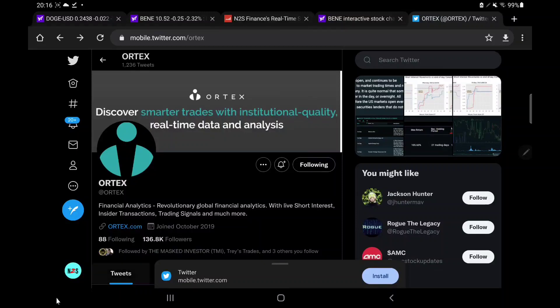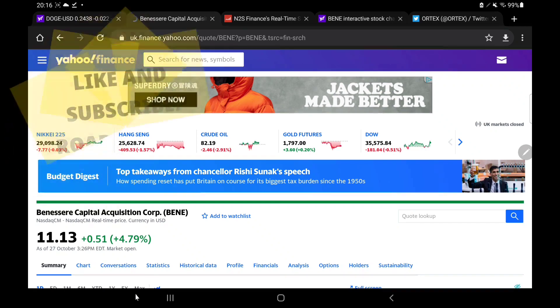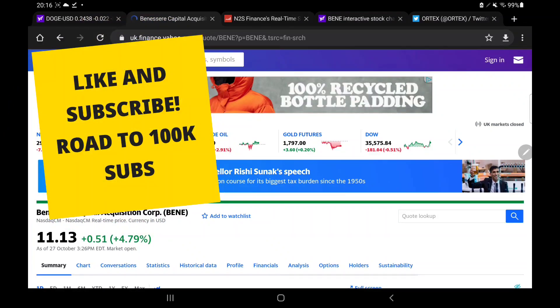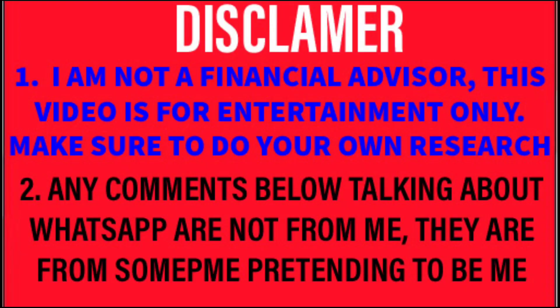I want to look at some of the stuff that we did not get to look at in yesterday's filming, and we're going to start off by looking at BENE stock. For this one we're giving a roundup of both Friday and also what we have seen over the past five days — basically it's going to be a quick roundup of the week.